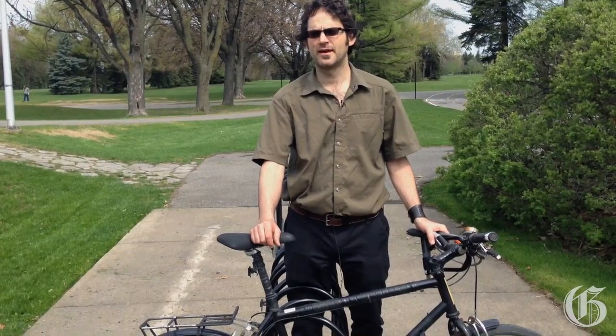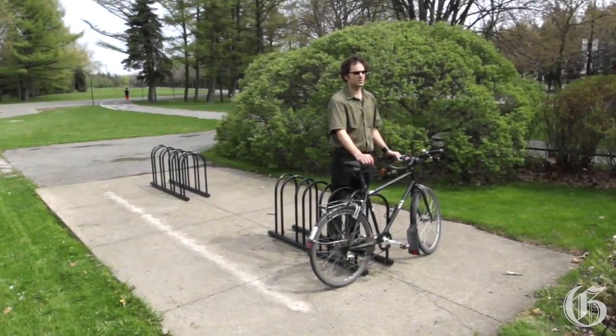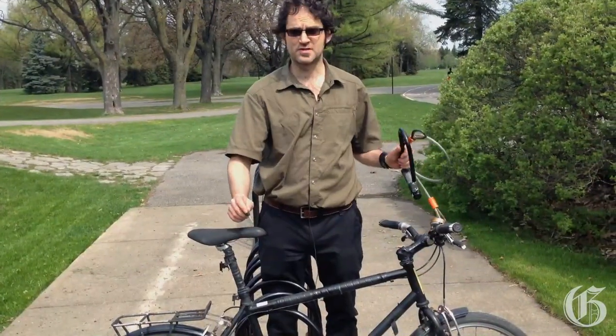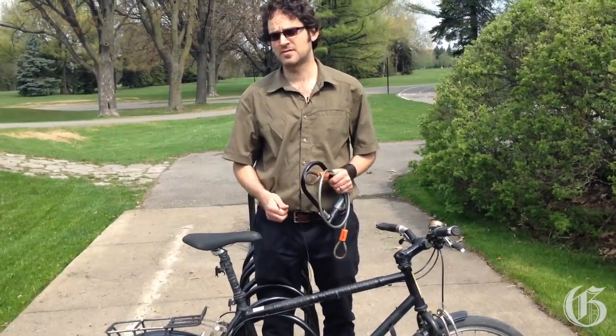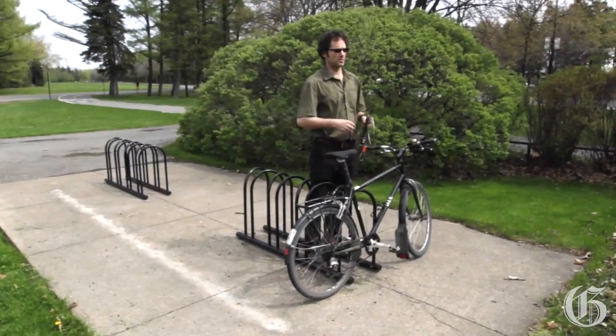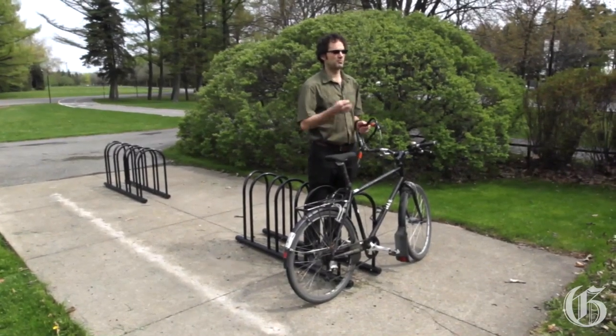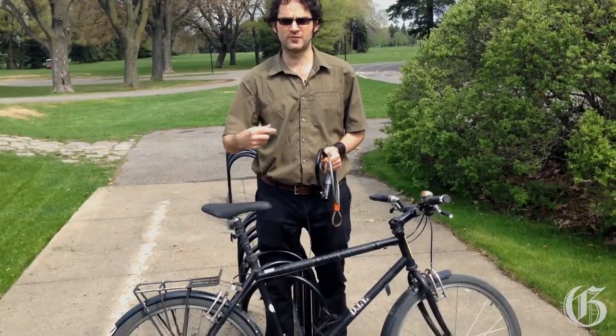My name is Robin Black and I work for Tandem Montreal. I'm going to give you some tips today about properly securing your bike. One of the first things you want to do is find a bike stand that's appropriate for locking your bike. A lot of theft occurs when people lock their bikes to something like a tree or a fence. Sometimes you don't always have the choice, but you want to prioritize locking to proper bike infrastructure.